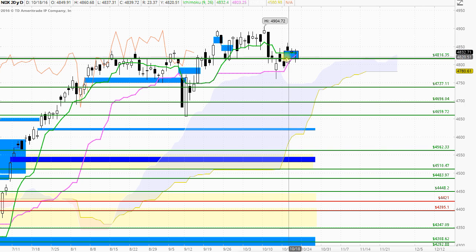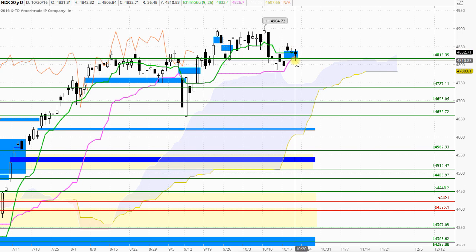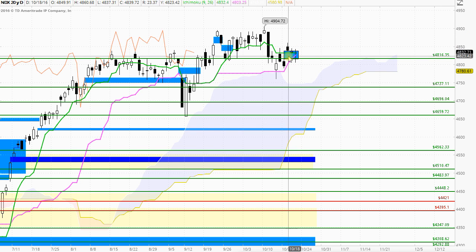Looking at this highlighted area — the previous window that was opened up three trading periods ago — the market has tested down through there but failed to close beyond there. Windows tend to remain in force until we see a close beyond them. It has held as support down through the 4816 level, and there is a possibility of the market being rejected to the upside from here. This window won't be negated until we close down below the 4816 region.